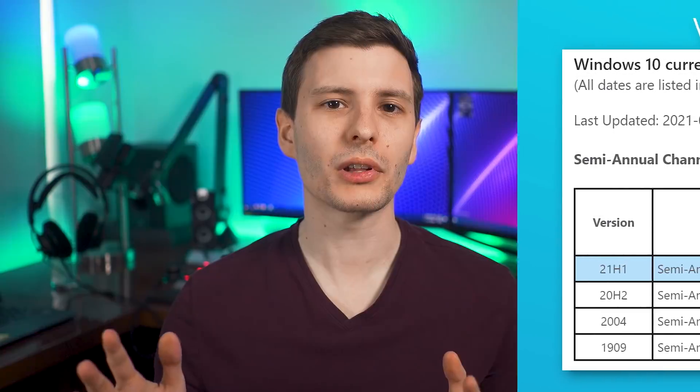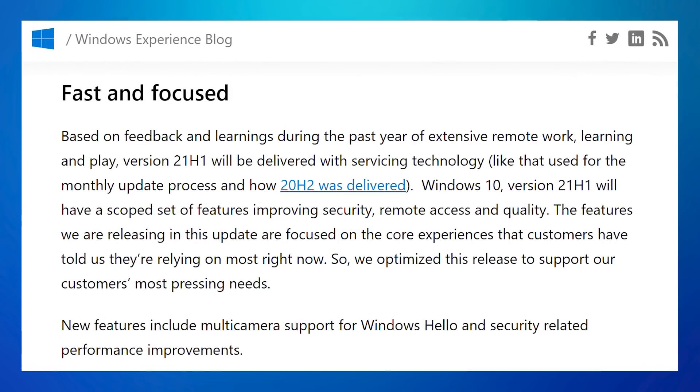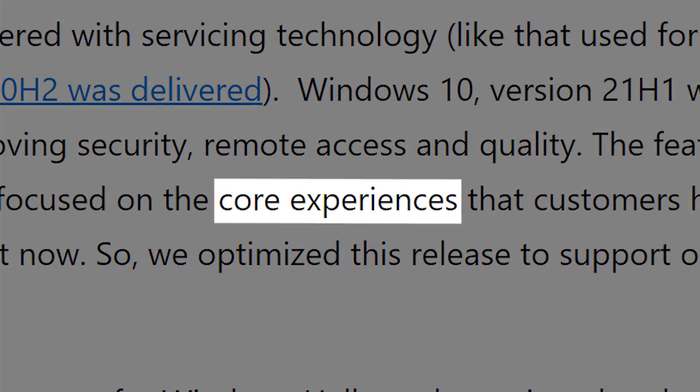It looks like Microsoft basically delayed most of the major features that were planned and put them off till 21H2, the next one, which will probably be in the fall. From what I've seen, they're mostly focusing on the core experience, as well as stability and bug fixes. So there's still some decent additions, it's just more stuff on the backend, but we'll go over it all anyway.